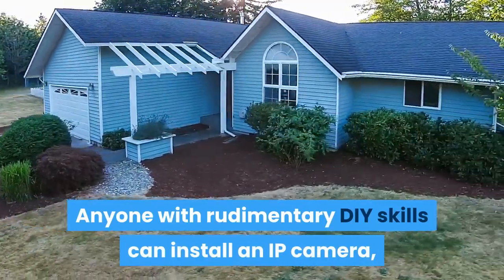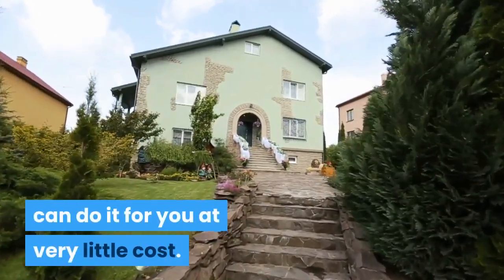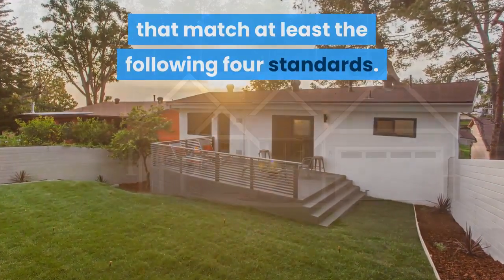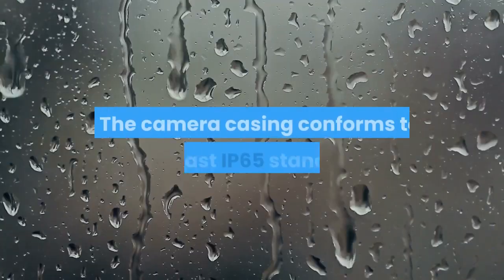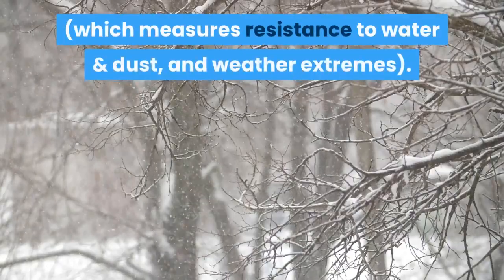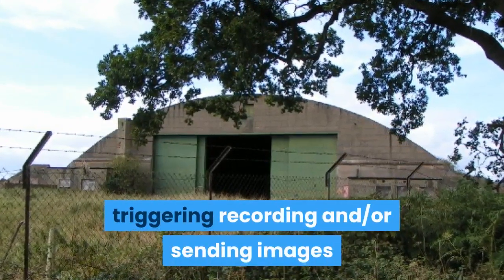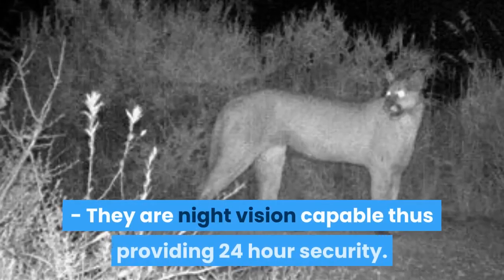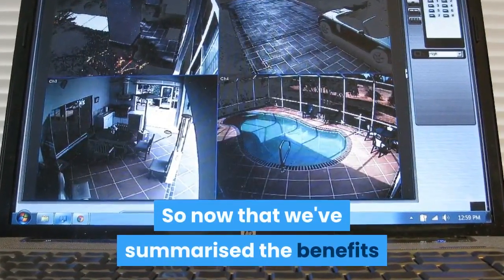Anyone with rudimentary DIY skills can install an IP camera, and if that's beyond you then an electrician can do it for you at very little cost. In the list that follows I've picked only those that match at least the following four standards: image and video quality is HD 1080p or higher; the camera casing conforms to at least IP65 standard, which measures resistance to water, dust and weather extremes; they have motion detection capabilities, triggering recording and/or sending images and video only when motion is detected; and they are night vision capable, thus providing 24-hour security.